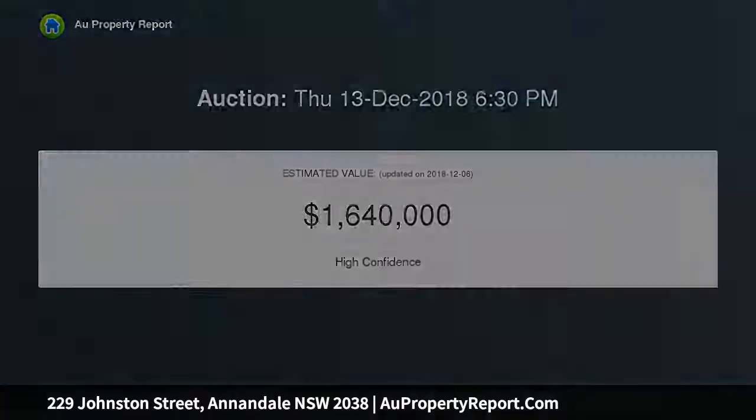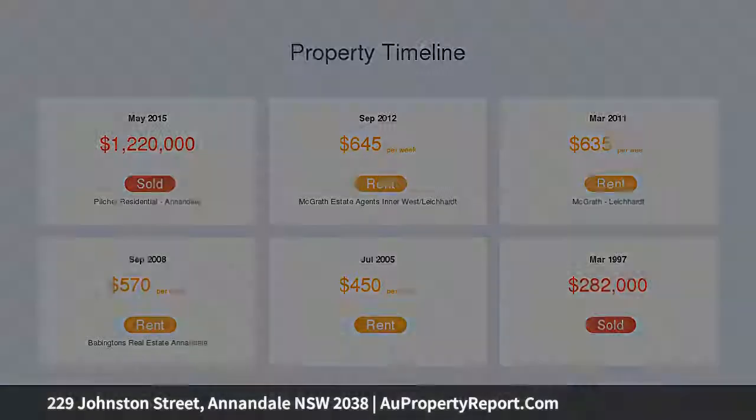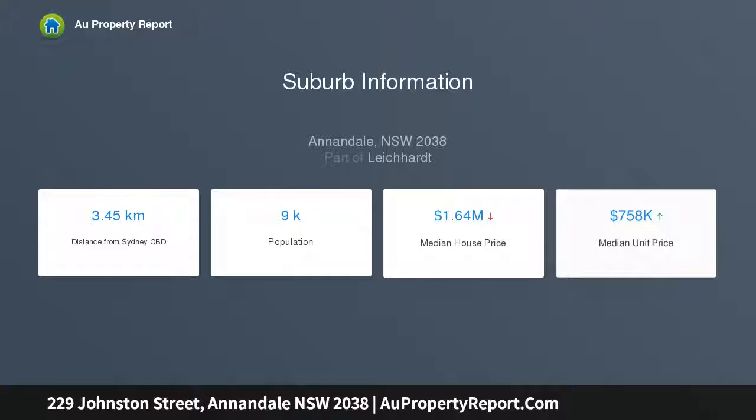Beautiful city skyline views are captured, along with the added extra of an attic room with skylights. Features include a separate living room, open-plan gas kitchen with large pantry, and two large double bedrooms with high ceilings.